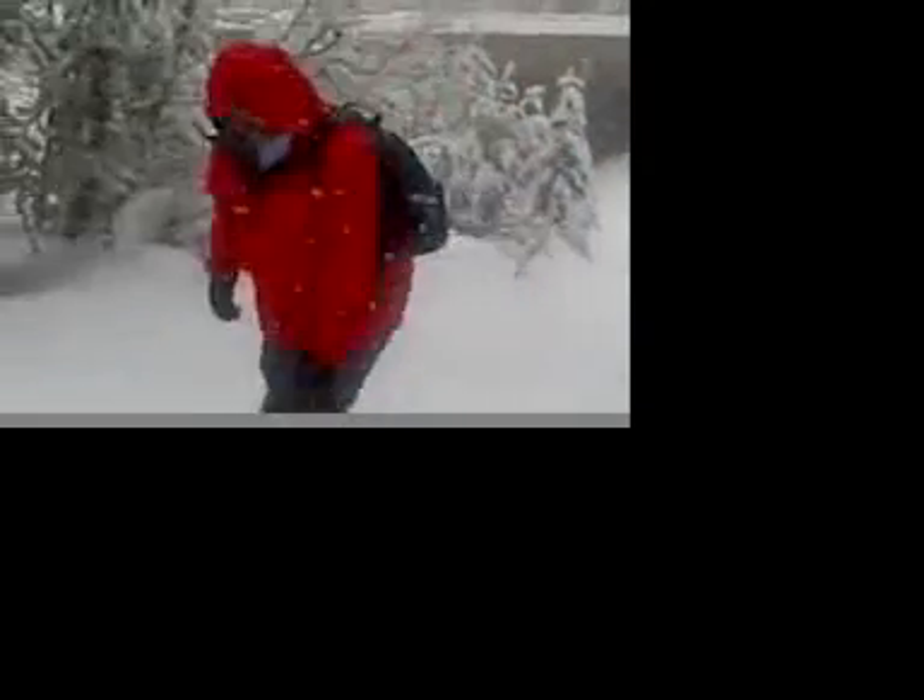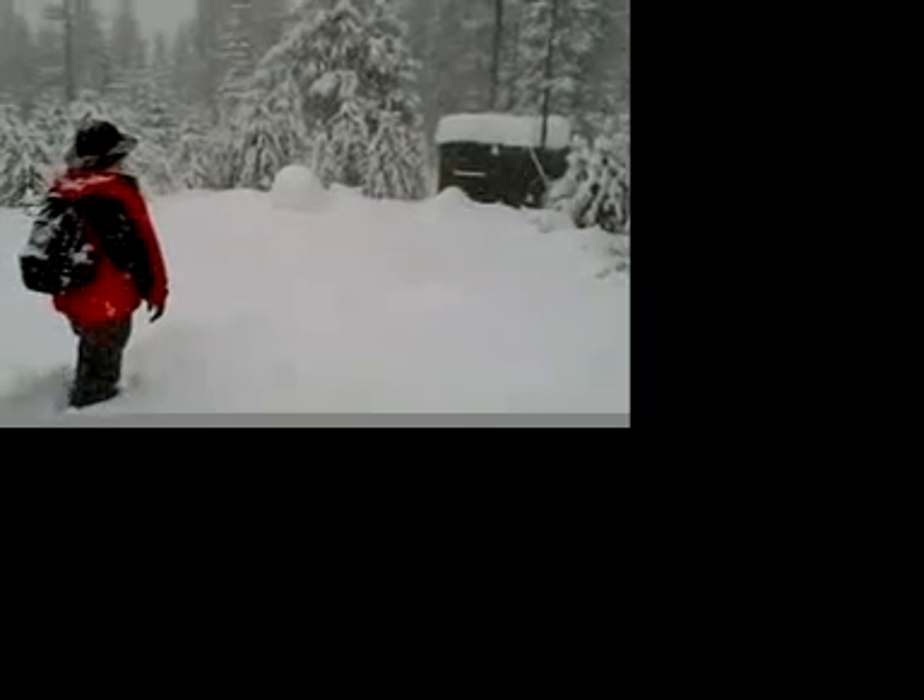Lake Tahoe is well known as a winter recreation paradise, with many outdoors enthusiasts taking advantage of its ample winter snowfall. But few who come to enjoy the bountiful snowpack realize that researchers have been artificially boosting the Sierra Nevada snowfall for more than half a century.